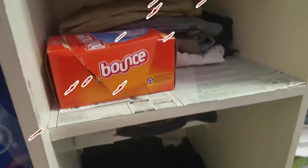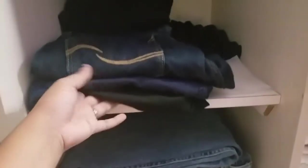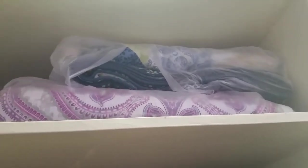Sa baba naman ito yung sa akin — ayan mga pants ko, shorts. Tapos ito kay Jim mga pants niya. Tapos ito sa taas, yun naman yung mga bed sheets namin, mga blankets or comforter.